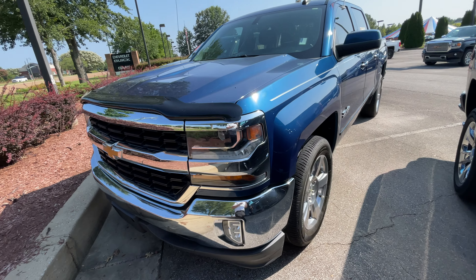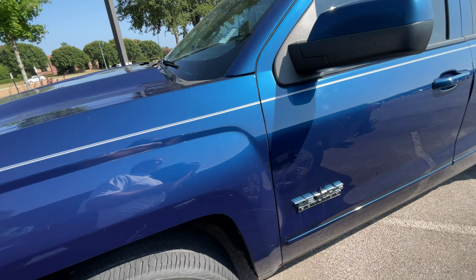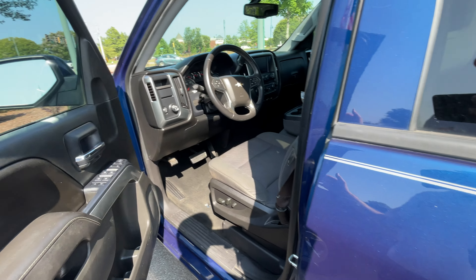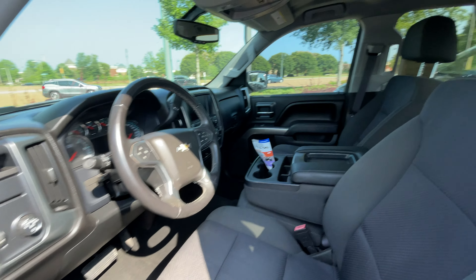Hi, this is Sean from Sunrise GMC Chevrolet. This is our Texas Edition Silverado LT model — only 63,000 miles on it for 2017. Some low miles.